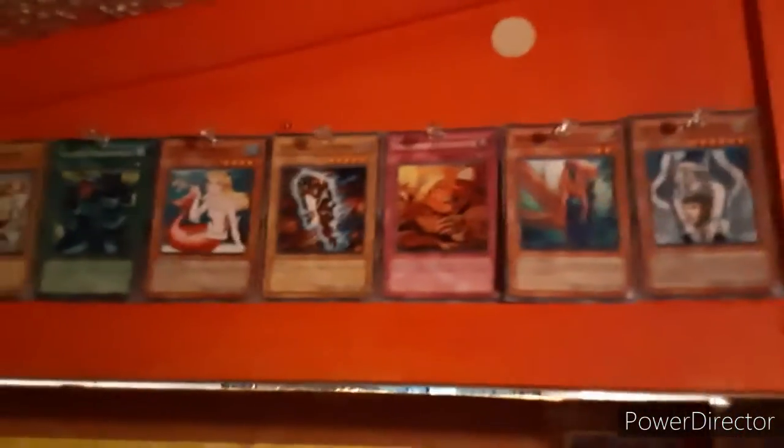Up here I've got Yu-Gi-Oh cards displayed. I'm not much of a Yu-Gi-Oh fan — my friend is — but I thought they were cool cards so I displayed them. You're going to notice I display a lot of things on the wall for decoration. We got Evolutions, if any of you Pokemon fans know what that is, and then we got all kinds of Energy cards lined up here.